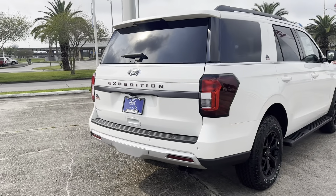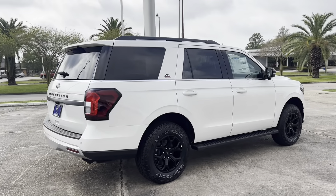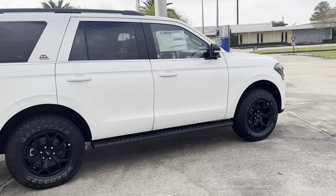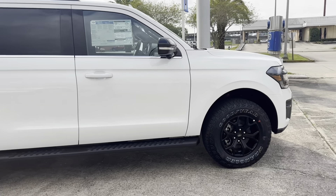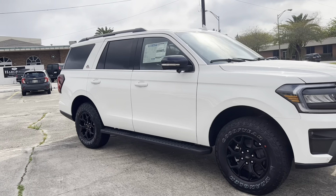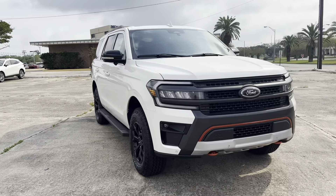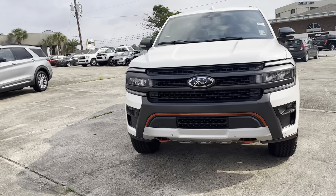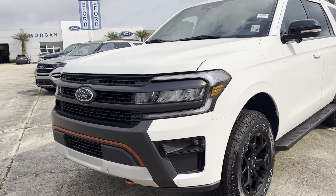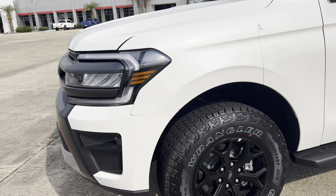One of the best parts about buying a new vehicle from Morgan City Ford here in Morgan City, Louisiana is the 20-year, 200,000-mile nationwide powertrain warranty with only a $100 deductible. If you're more local to the area, it also includes oil changes and inspection stickers for life — as long as you own the vehicle — which can save you thousands of dollars. Your daytime running lights look really great. I'll give it a remote start real quick so you can hear it start up.